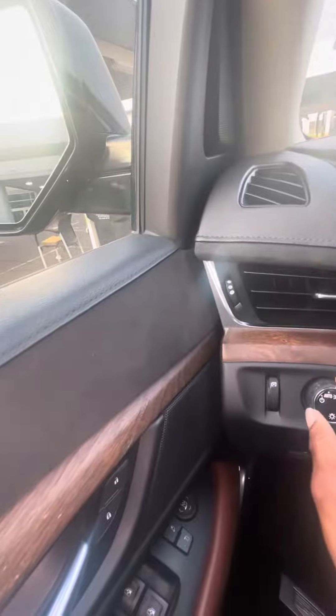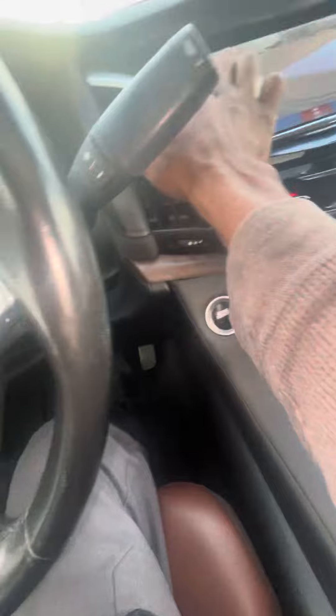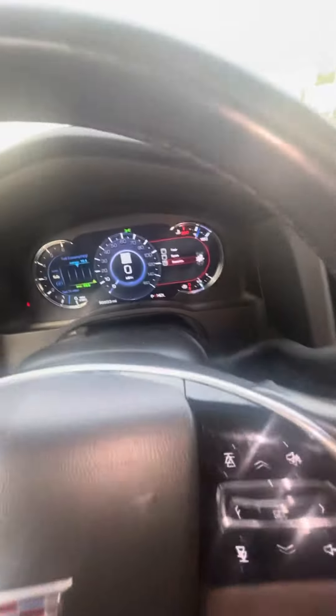I don't really know what those buttons do. So you got traction control here.